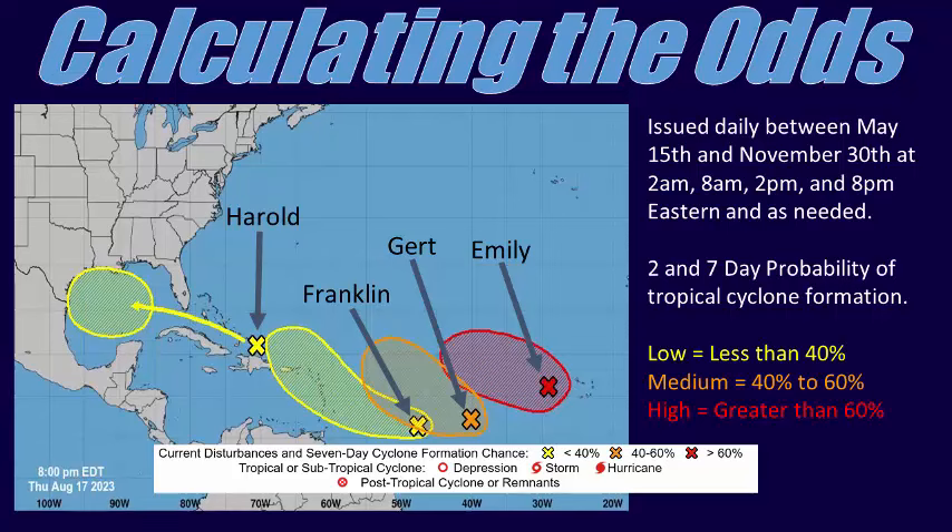Two TWO products are produced with each issuance, which outline the potential for tropical cyclone development during the next 2 and 7 days respectively. A special tropical weather outlook may be issued outside of these dates and times if the NHC determines the forecast has changed significantly enough to warrant an update.